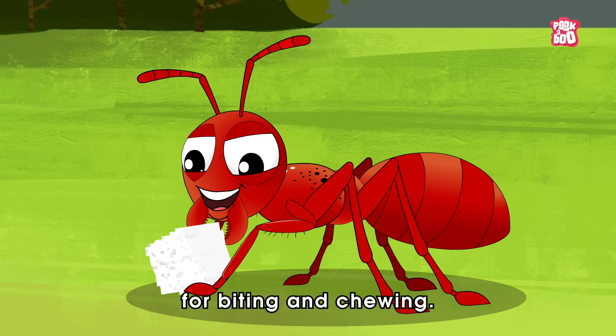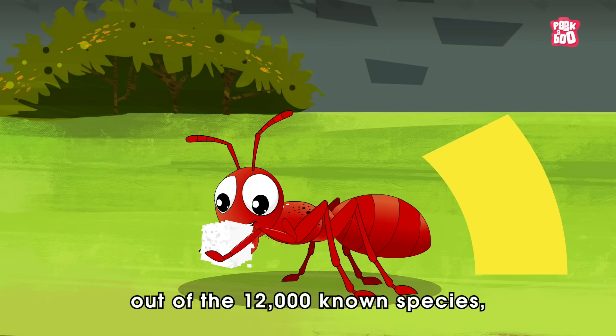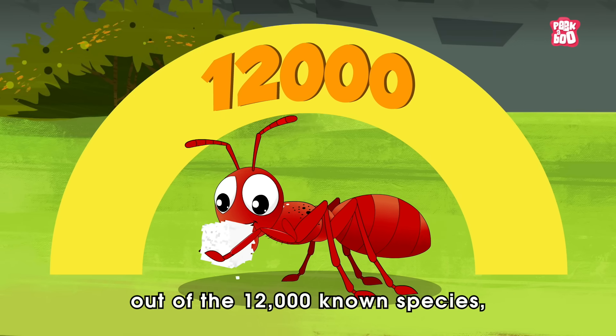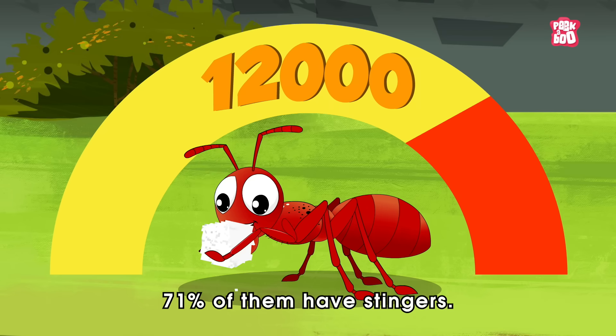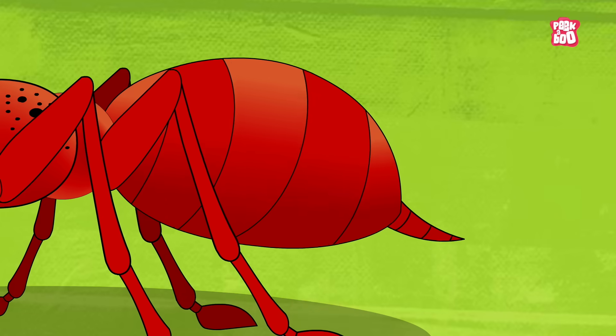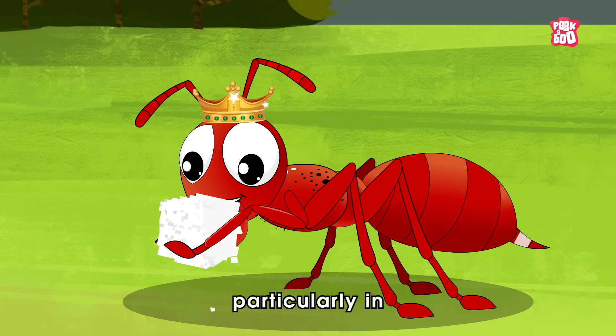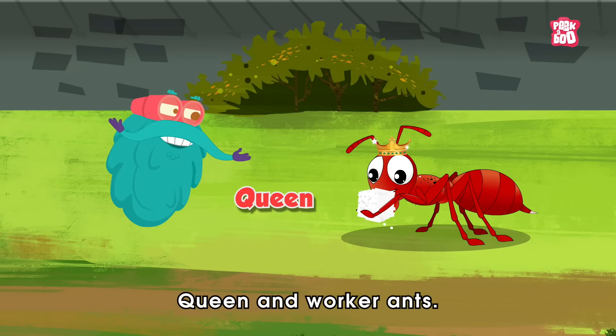Ants use their mandibles for biting and chewing. Additionally, out of the 12,000 known species, approximately 71% of them have stingers. These stingers are found only in female ants, particularly in queen and worker ants.